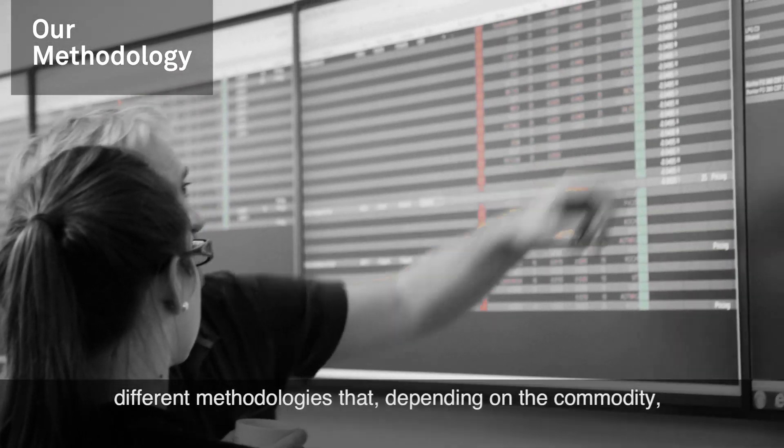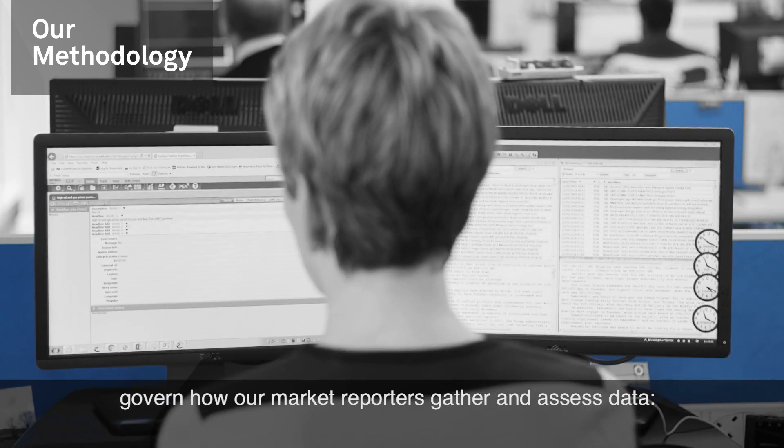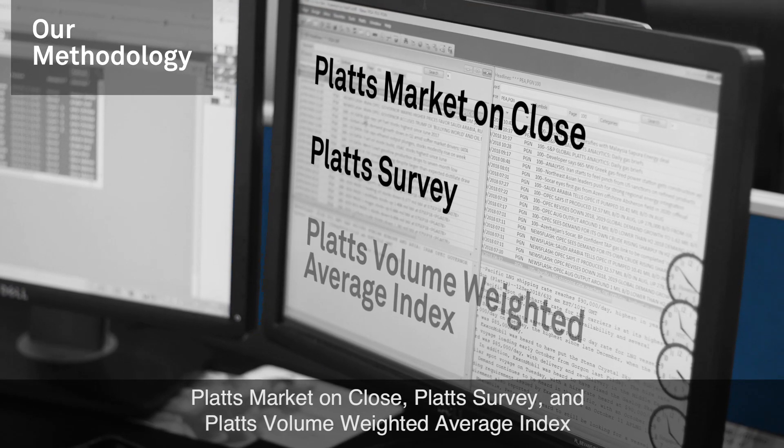It means we have three different methodologies that, depending on the commodity, govern how our market reporters gather and assess data: Platts Market on Close, Platts Survey, and Platts Volume Weighted Average Index.